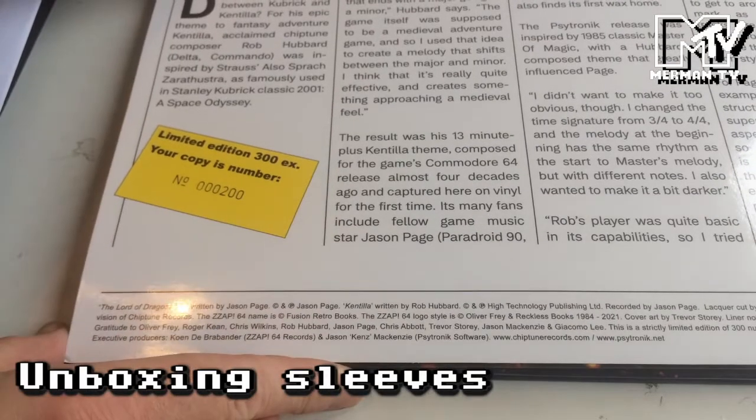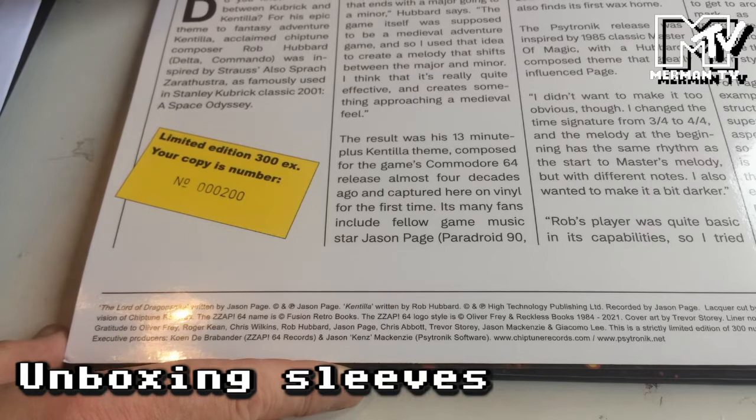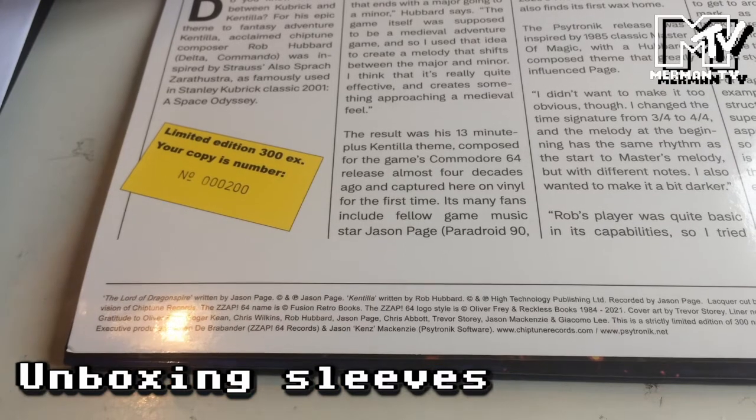Do you know the link between Kubrick and Kentilla? The epic theme to fantasy adventure Kentilla, by acclaimed chiptune composer Rob Hubbard, was inspired by Strauss' Also Sprach Zarathustra — the same piece used in Stanley Kubrick's classic 2001: A Space Odyssey.